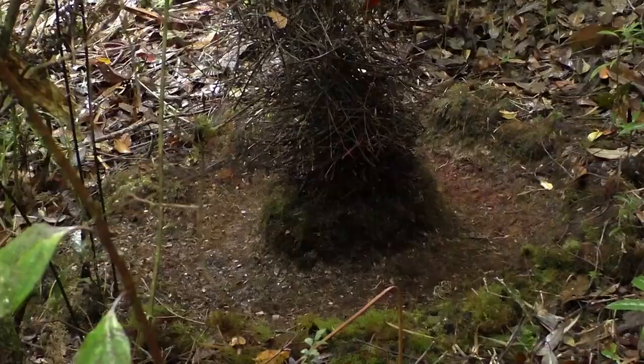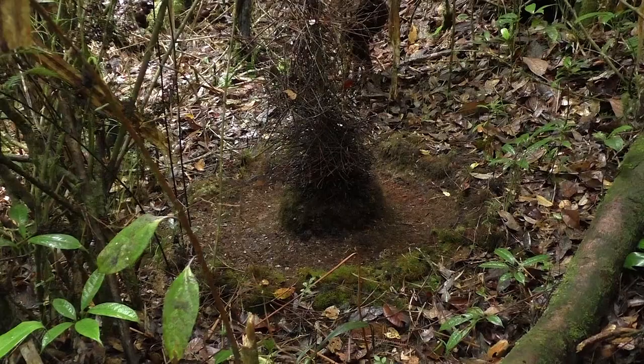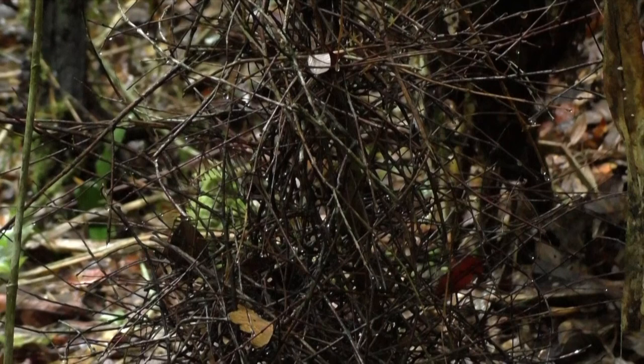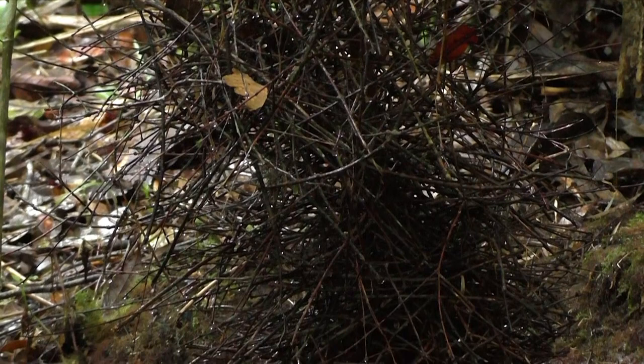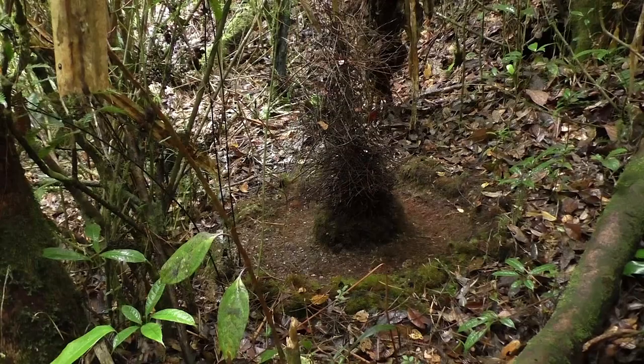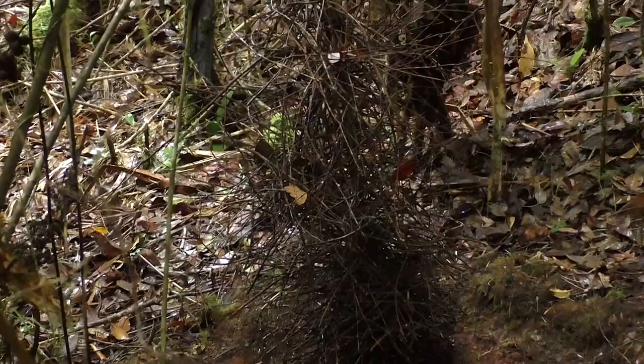We see the bower, or the bowerbird area. It's incredible because it totally cleaned a perfect circle, removing everything and putting all the mosses around. And in the center it built a tower made of branchlets. We see it's still working because not a single dead leaf lives in the middle — so probably every day it's cleaning and partly rebuilding this tower.